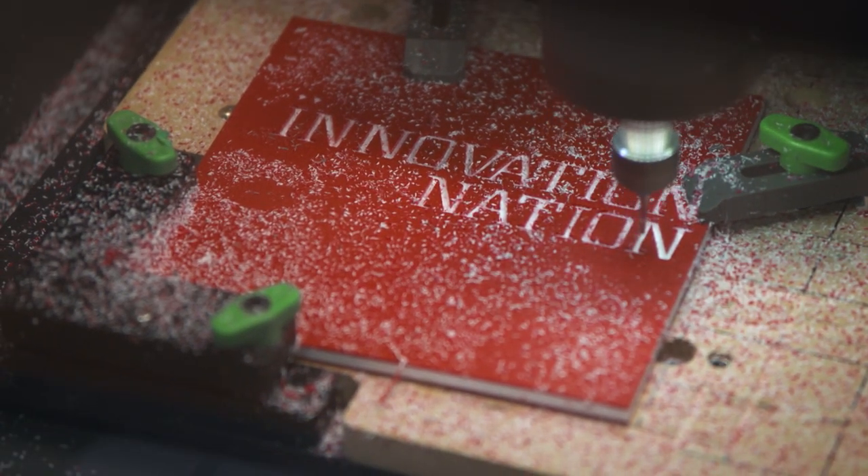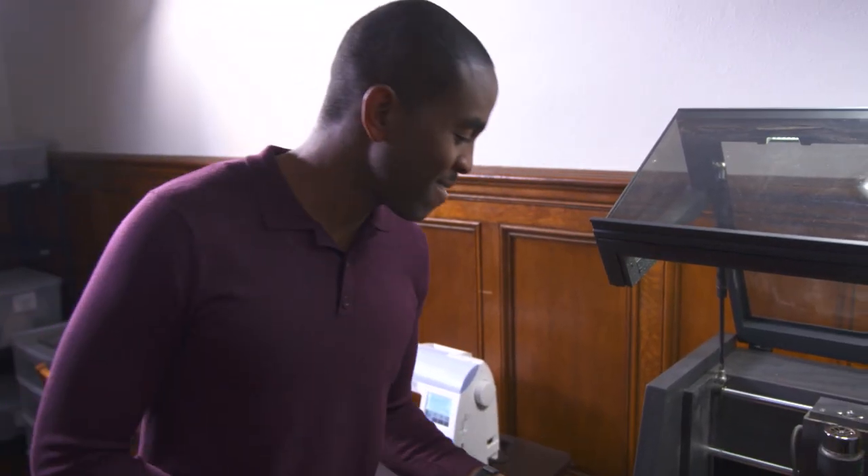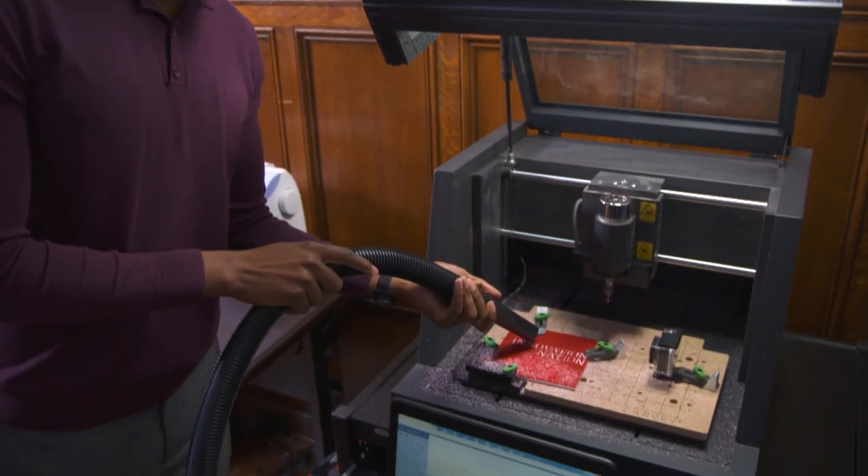Be sure to check with your local public library and see if they have their own innovation lab. It's a lot of fun, but you still have to clean up your own mess.